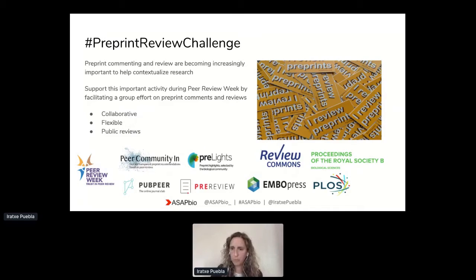In terms of the peer review challenge, why are we having this event at all? We thought it was important to give visibility to this activity around reviewing preprints. We feel that it provides a lot of benefits for authors, but also for any readers who come to the preprints — it helps them contextualize the research and understand it better. We wanted to support this activity as part of peer review week, with a group effort around preprint commenting and reviews in a format that allows collaborative work and flexibility. We also want to make sure we provide as many reviews publicly as possible.